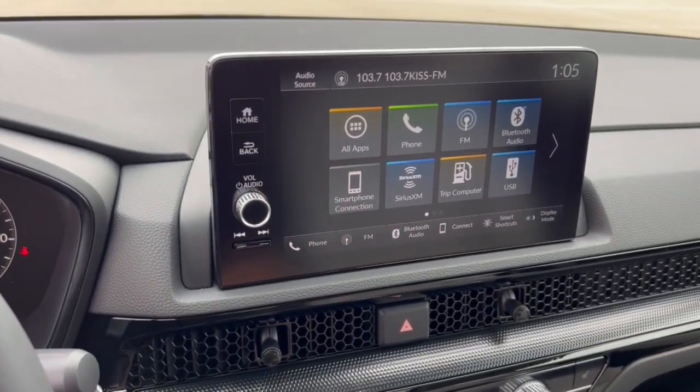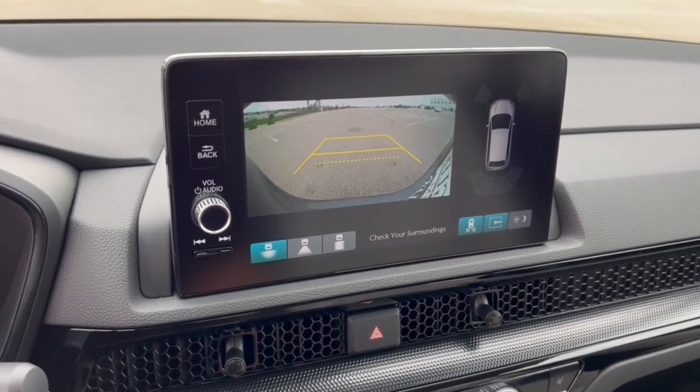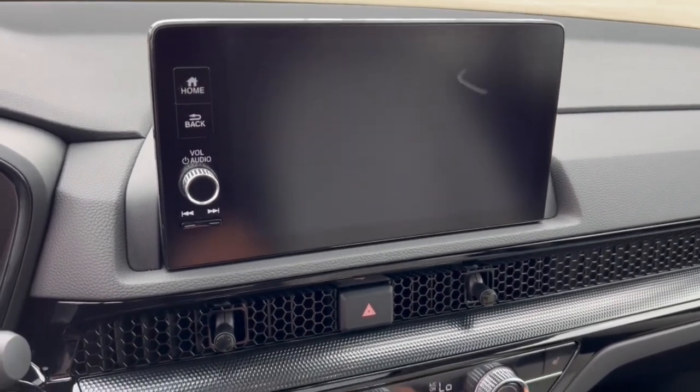It's got Bluetooth and Sirius XM capabilities, as well as Apple CarPlay and Android Auto. It also has a rear backup camera with overhead parking sensors.